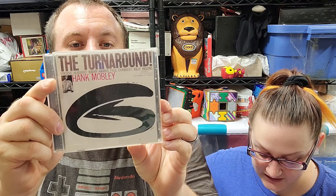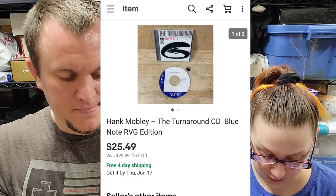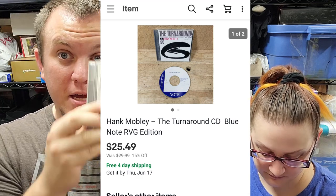This is Hank Mobley 'The Turnaround' CD — sold for $25.50. It's from the jazz buy. Really good used CD.